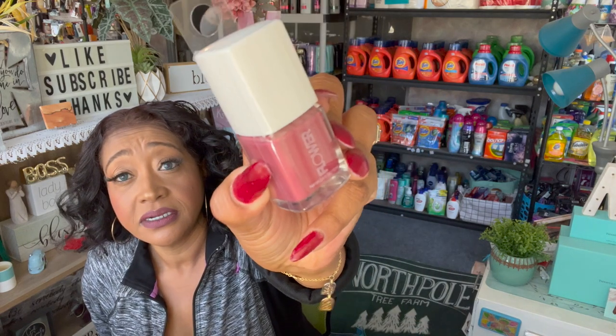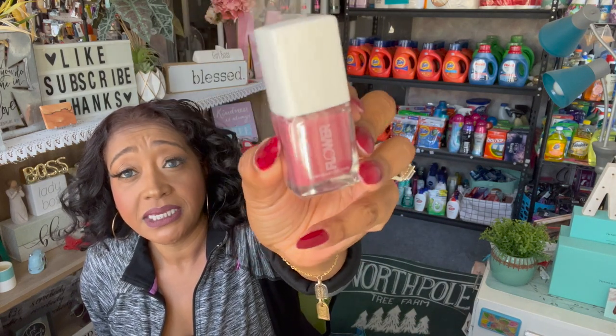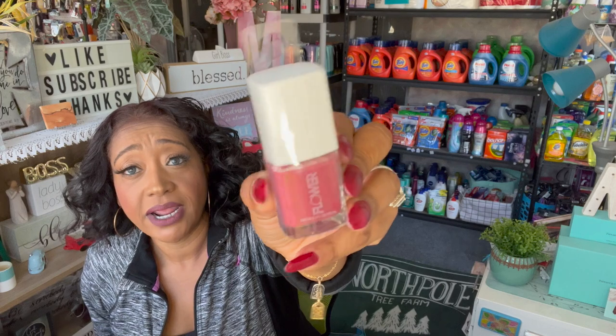Next I got the Flower Cosmetics nail polish in Astor Place NP20. I picked up three of them because I really fell in love with the color — it's like a burgundy pinky color. I bought two for myself and one for a future giveaway. It matches the mirror perfectly, which would make a cute little gift.